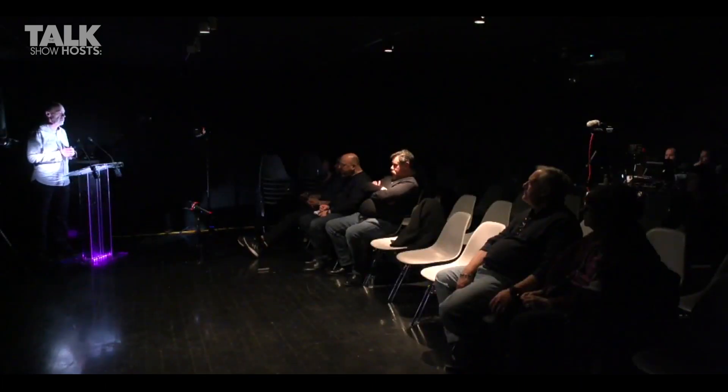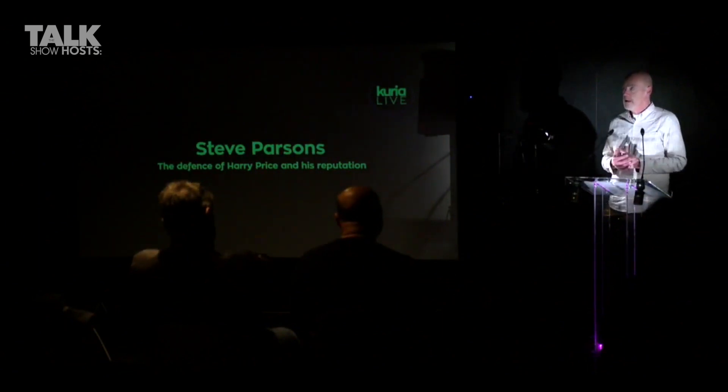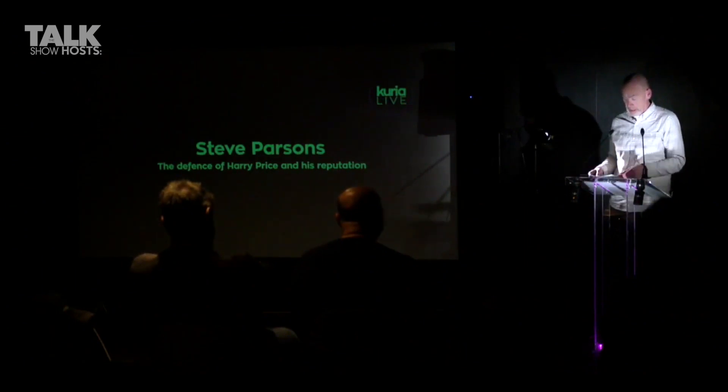But Price didn't actually do very much investigating himself, because one of the problems was his heart condition — he'd been diagnosed from quite an early age with angina and had a weak heart. He also realised that if his investigation was to have credibility, he would have to call upon independent researchers. He was much in demand from the media and couldn't devote his entire attention to spending an entire year within the walls of Borley Rectory. So he recruited a team of investigators, one of whom was Sidney Glanville.